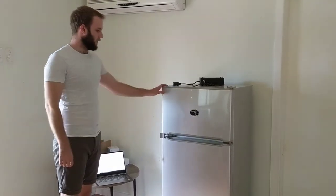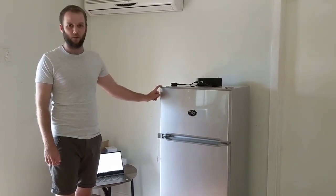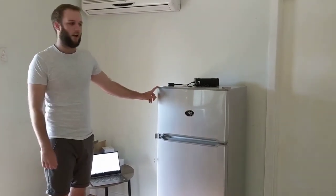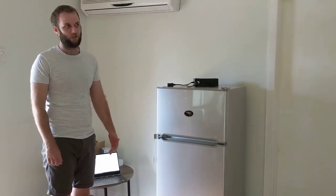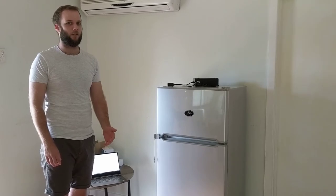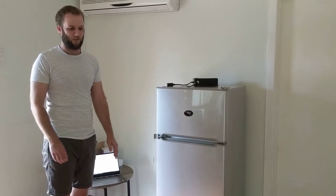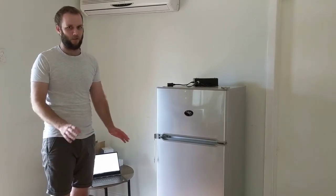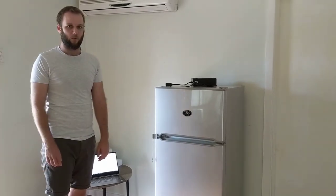So this is the fridge here. It's an EverCool DC 175 litre, which is a two-way compressor fridge. We ended up going two-way instead of three-way, which we were initially looking at, because a lot of people online said that with the three-ways they go through a lot of gas, so you run them on 12 volt a lot and they're not as efficient on 12 volt as a pure 12 volt fridge. They also need to be perfectly flat and there are a couple of other things you have to worry about, so this just seemed easier and more efficient.